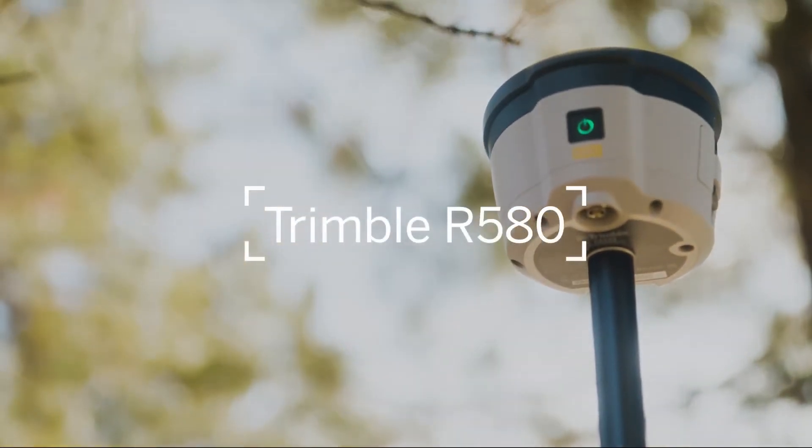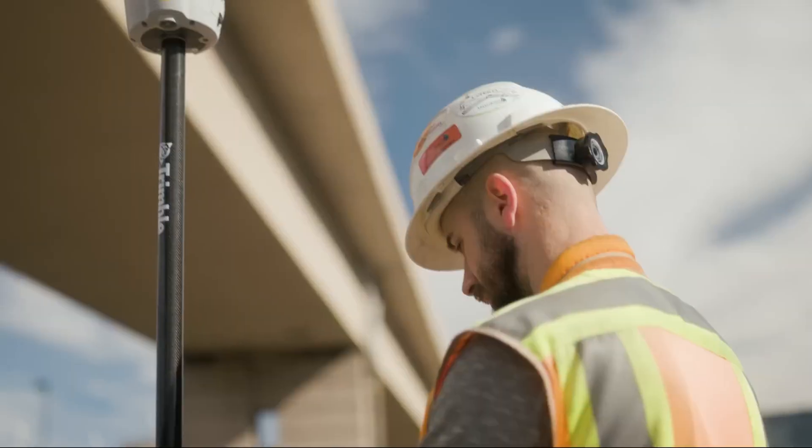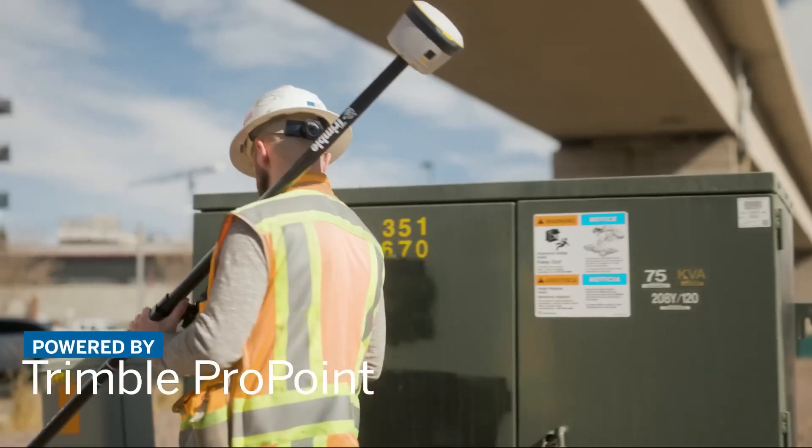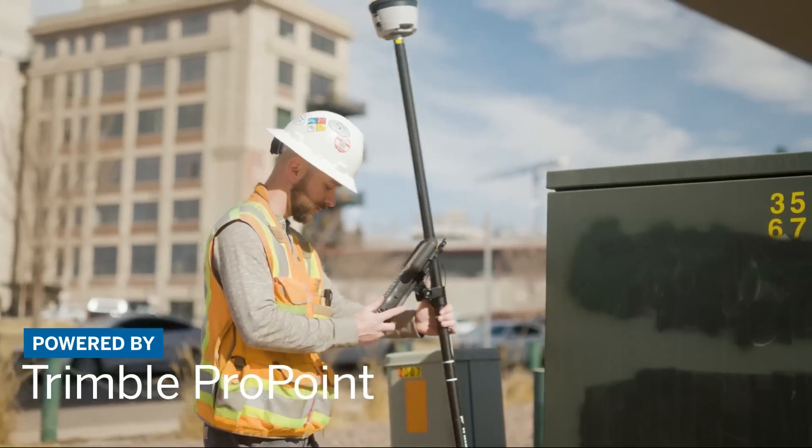Introducing the Trimble R580 GNSS system — a dependable survey-grade rover powered by the industry-leading Trimble ProPoint GNSS engine.